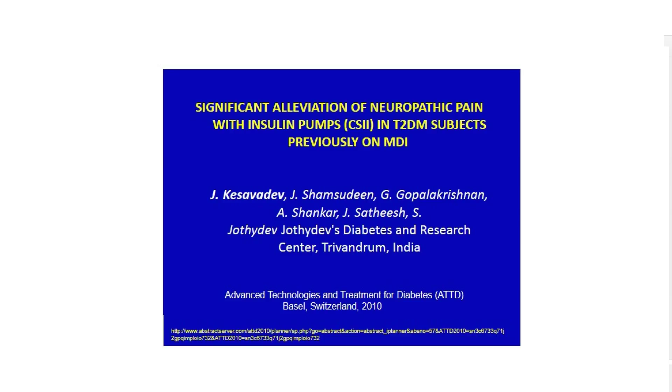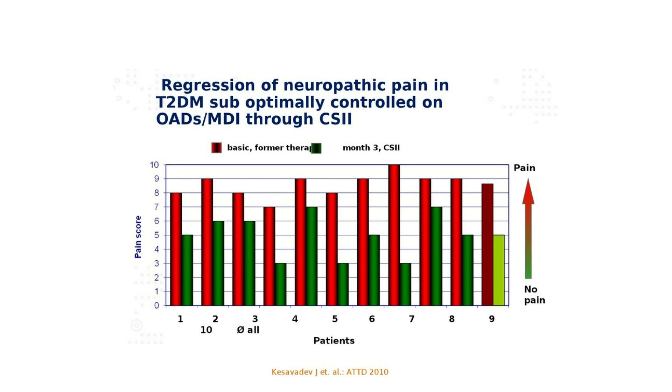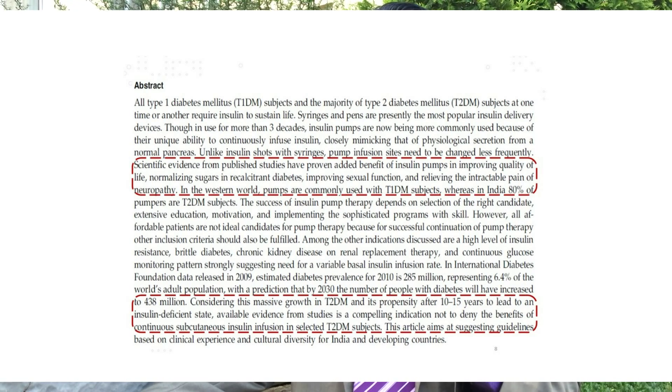Insulin pumps in type 2 diabetes, as per the evidence and the experience, help not only reduce the blood sugar value. They also help prevent — or rather treat — the pain and numbness of neuropathy. In a good percentage of patients, insulin pumps help alleviate sexual dysfunction.